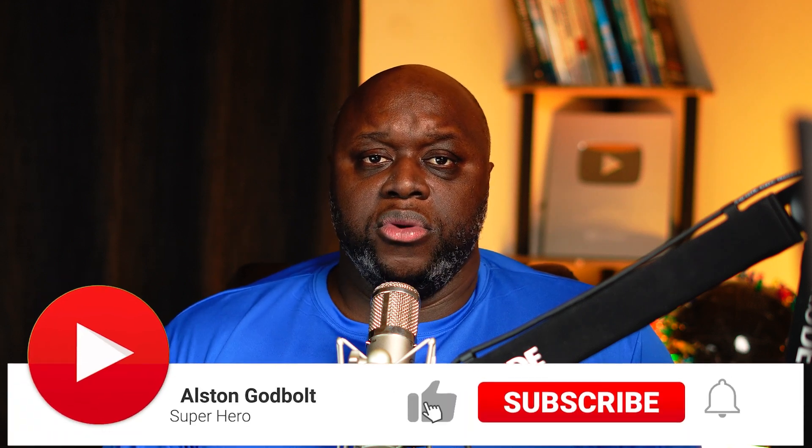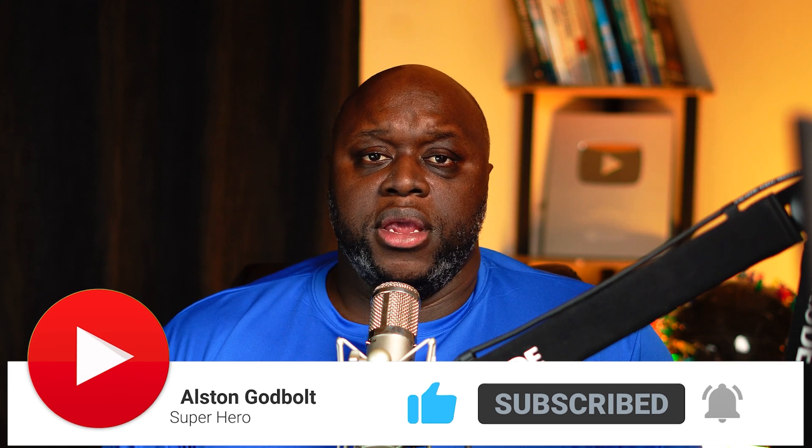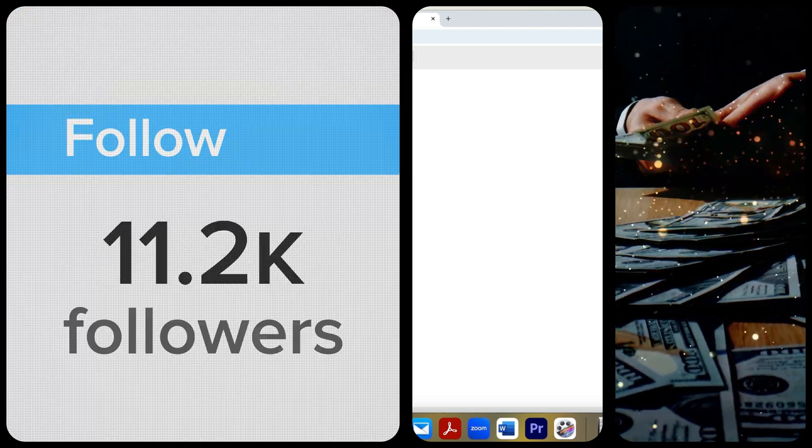My name is Alston Godbolt and I help new YouTubers monetize their YouTube channels from day one, no longer needing the YouTube Partner Program or YouTube ad revenue. Through actual strategies, real-world examples, and tools tailored for beginners, I'll help you turn your YouTube channel into a thriving business.